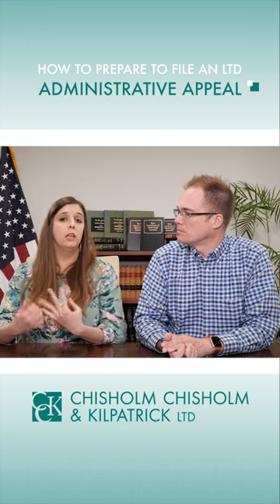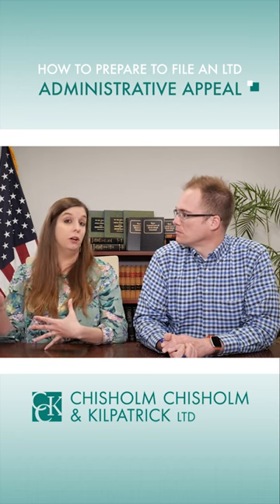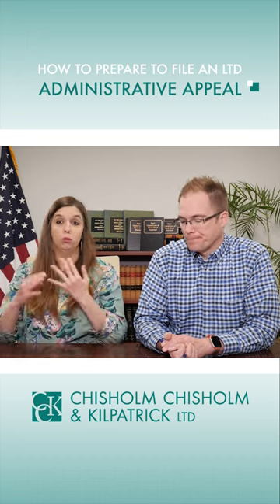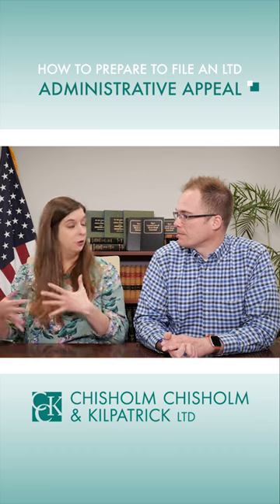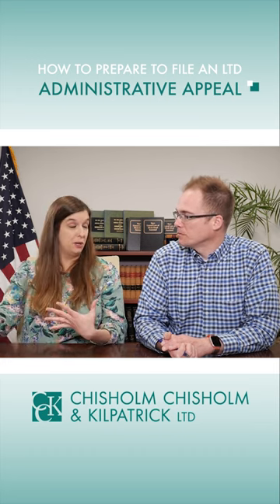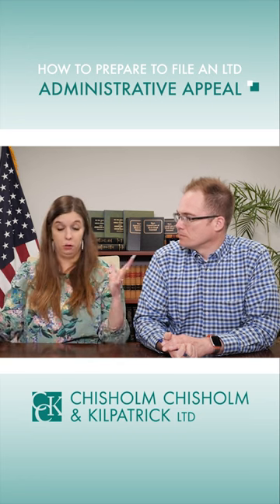It's also really important — you have the right to request a copy of your claim file from the insurance company at that point, and that allows you to see what documents they had, what reviews did they obtain, what are their internal notes saying. It's really important to obtain that and review that prior to submitting your appeal, as part of your appeal preparation.